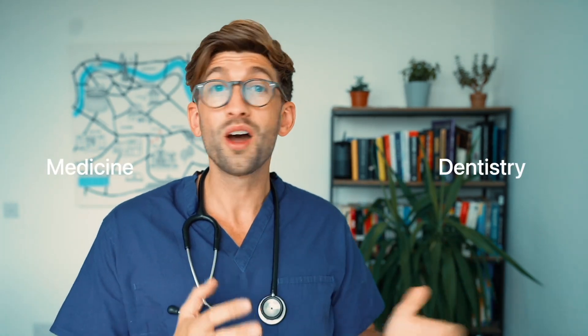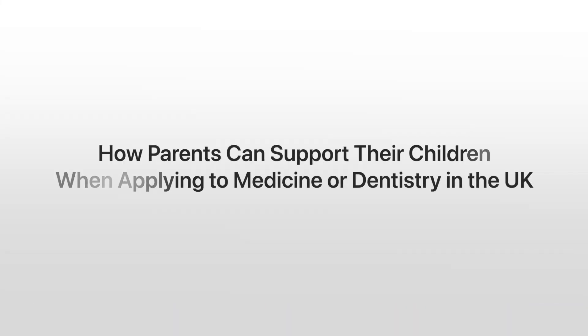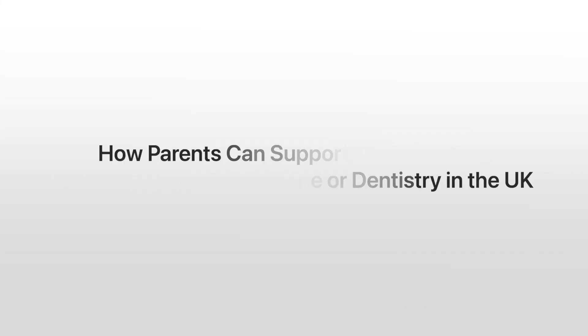If you're a parent whose child is applying to medicine or dentistry in the UK, or you're a student yourself who's applying and wants to find out how your parents can support you, this video is going to detail exactly how parents can support their children when applying to medicine or dentistry in the UK.